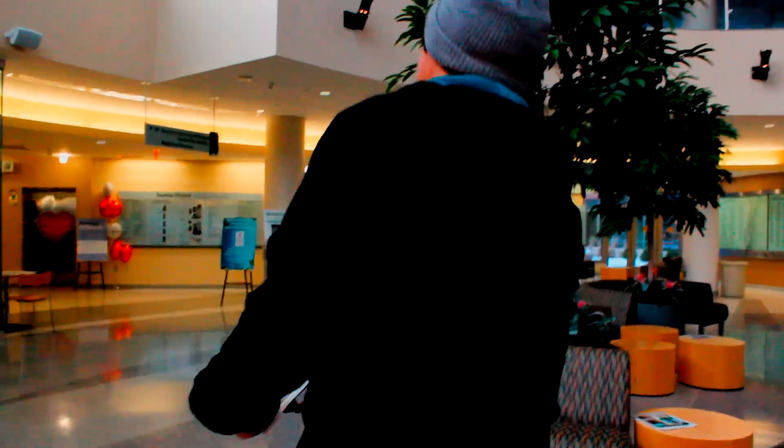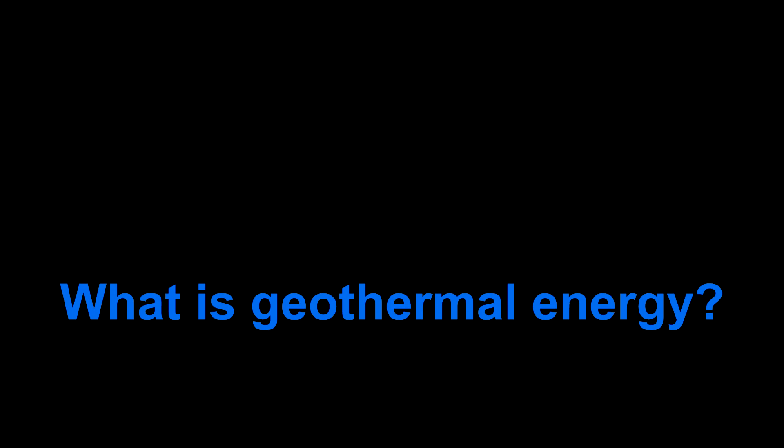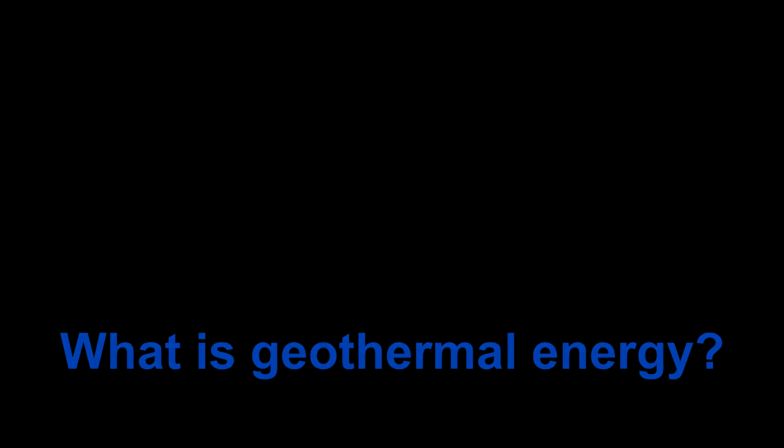Let's go see how much people really know about geothermal energy. Geo-what? Is that thermal energy? I don't have a clue. Do you know what geothermal energy is? Yes, it's underneath the ground — deep below the ground.